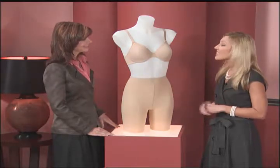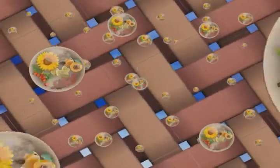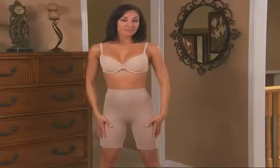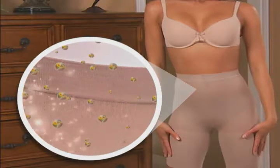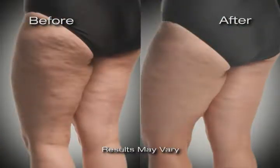Fascinating. The secret is Cellutex technology. Easy Slimmers has the skin-smoothing and tightening ingredients woven right into the fabric. It treats your skin all day long as you wear them. Really? So there are ingredients in the fabric? This is a breakthrough advancement, and Easy Slimmers are the world's first shapewear with cellulite control. You're saying just wearing them, they work — no other steps? That's it.